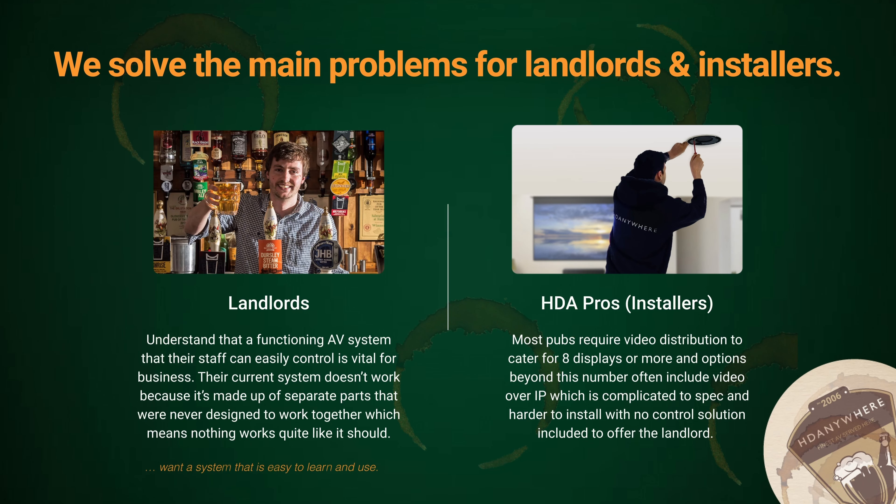HD Anywhere has set out to solve the main issues facing landlords and integrators, helping both parties understand the value and importance of choosing one of our systems to deliver value-adding, reliable, cost-effective and easy-to-use AV systems, using as little hardware as possible.